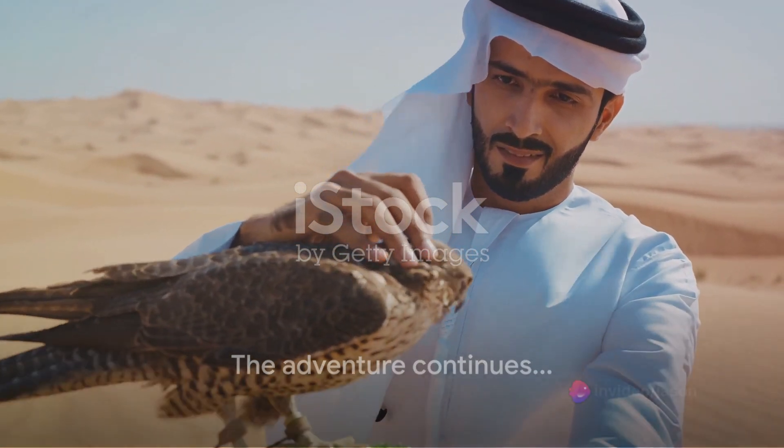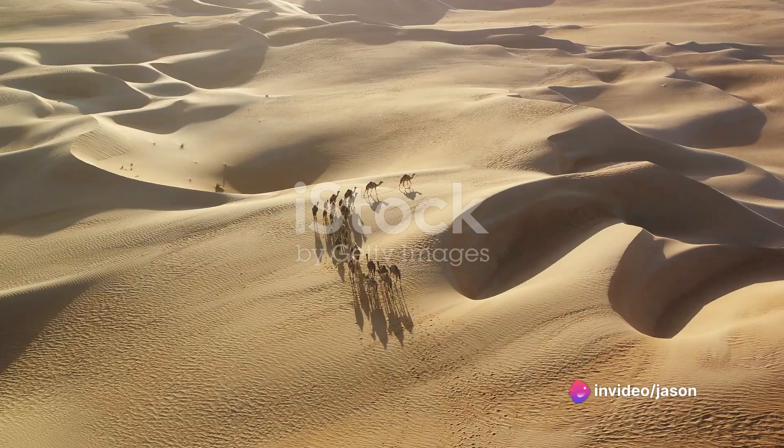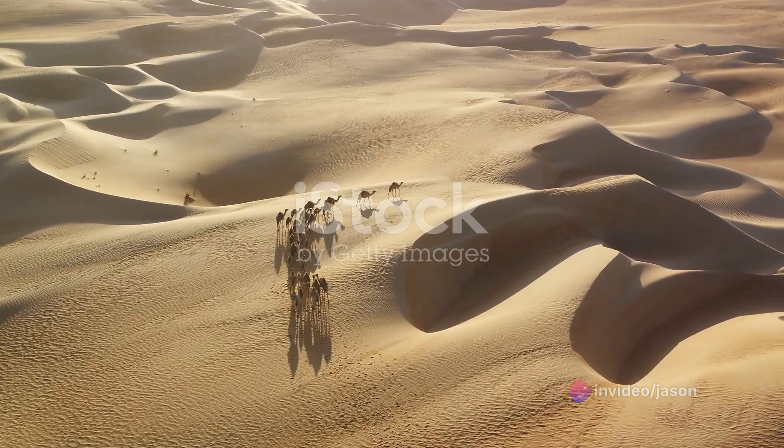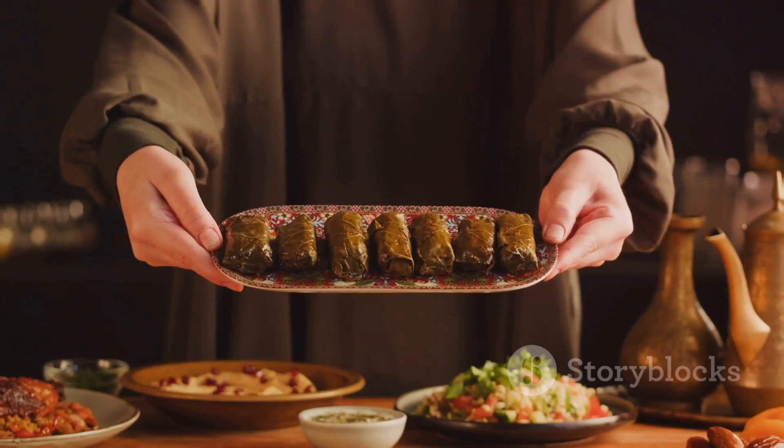The adventure doesn't end there. Visit the Dubai Desert Conservation Reserve for an authentic desert safari experience. Traverse the golden sands on a camel, witness a falconry display, and end your day with a traditional Arabic meal under the starlit sky.